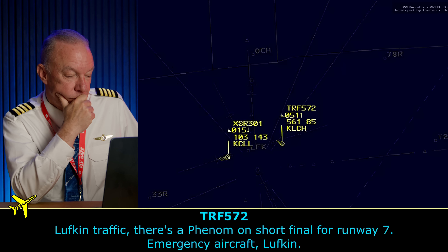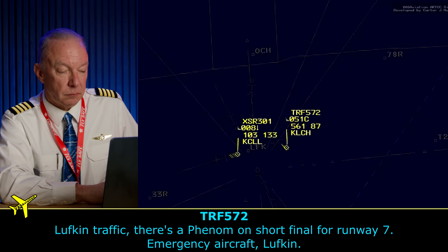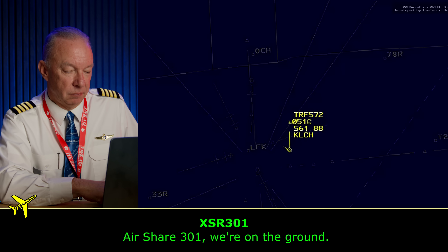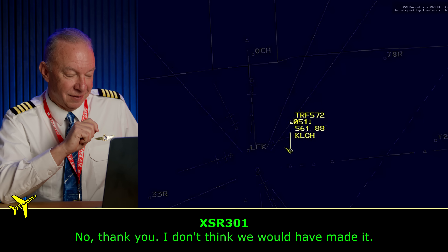'Luskin traffic, there's a Phenom on short final for runway 7. Emergency aircraft, Luskin.' Perfect — they're on the air. 'Airship 301, thank you so much. I appreciate everything you've done tonight.' 'Thank you. Didn't know if we would make it.' Hear that? 'Didn't know if we would make it.' This is a big deal for these guys.